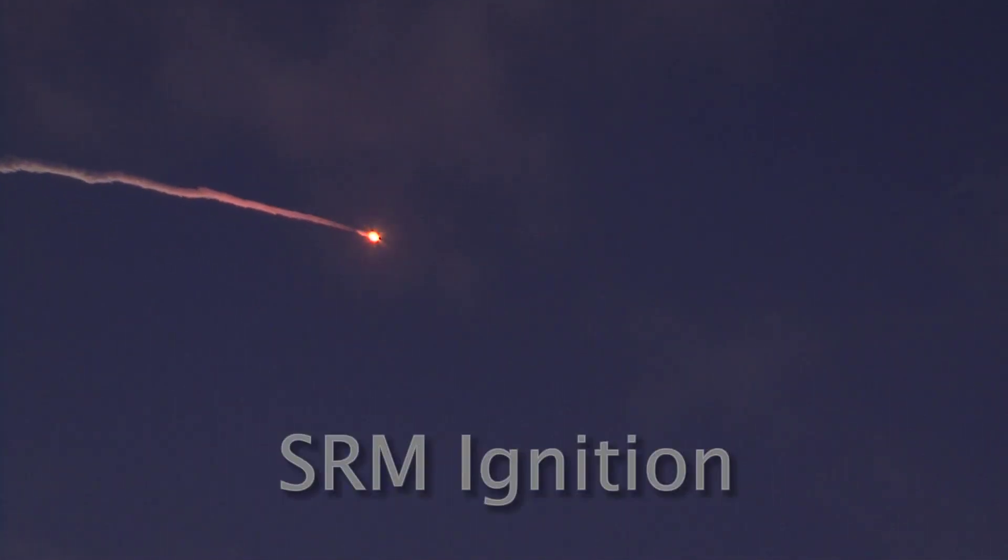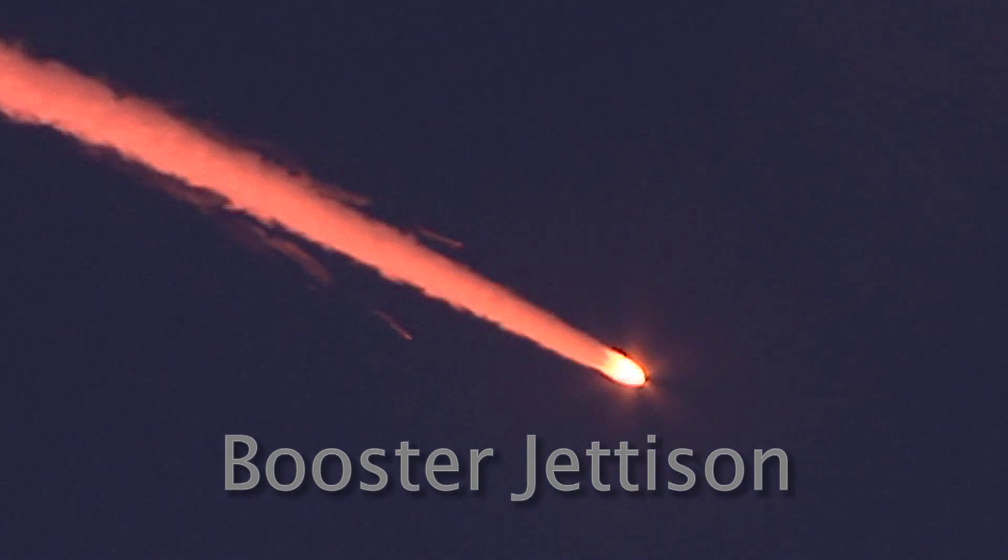The Delta II is on a south-easterly course and as it passes overhead, it is lost from view behind some more clouds. As it clears the clouds, the solid rocket boosters shut down having burnt their fuel. The air-lit solid rocket motor now ignites and the SRBs are jettisoned and fall to the Atlantic Ocean.